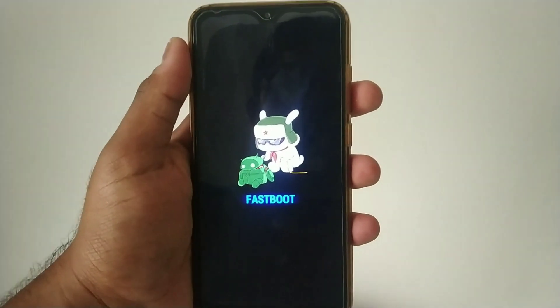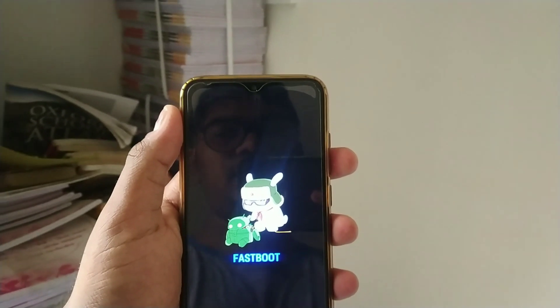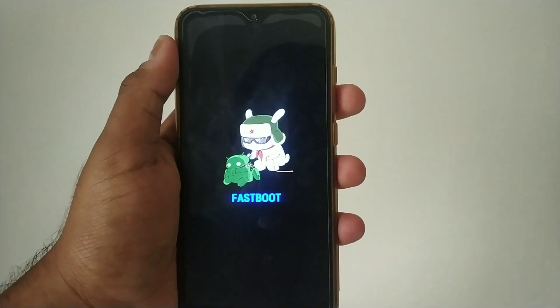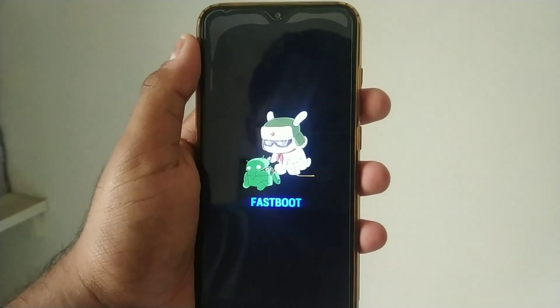For the installation part, make sure your device's bootloader is unlocked. I have also provided the link for TWRP in the description box below. Use that TWRP recovery to flash the ROM and enjoy it.